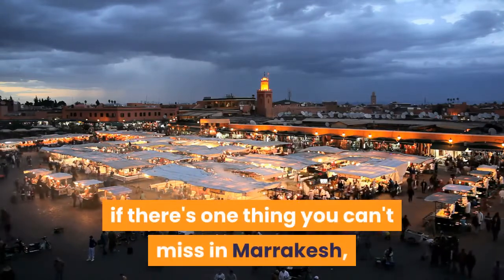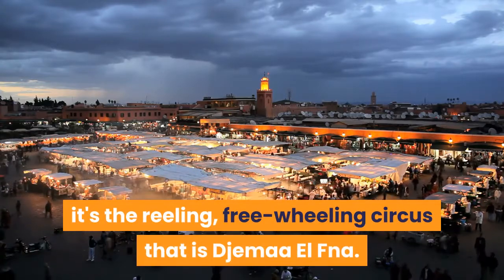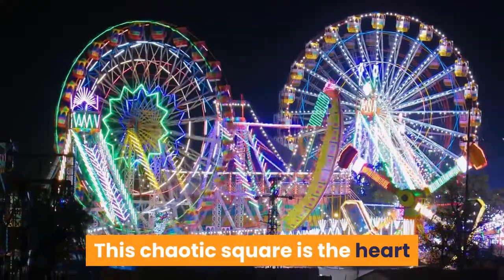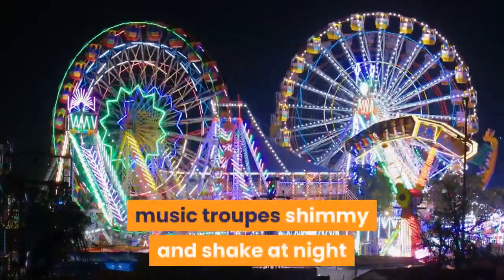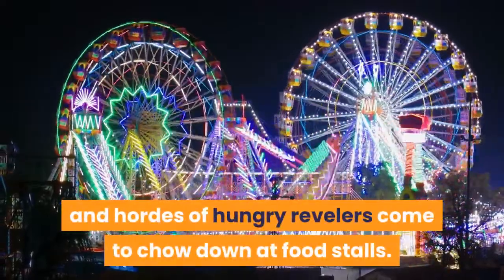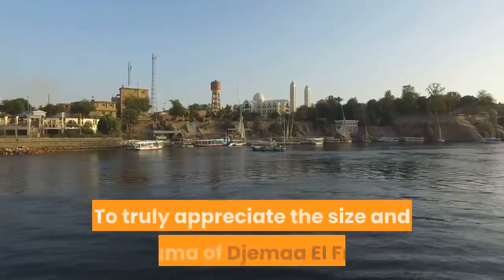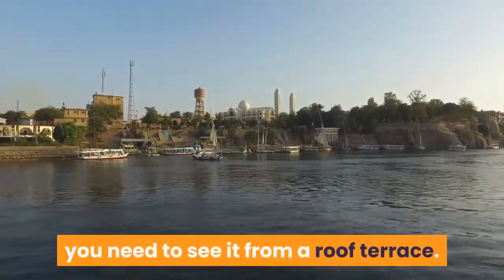If there's one thing you can't miss in Marrakech, it's the reeling, freewheeling circus that is Jemaa el-Fnaa. This chaotic square is the heart and soul of Marrakech, where snakes are charmed by day, music troupes shimmy and shake at night, and hordes of hungry revelers come to chow down at food stalls. To truly appreciate the size and drama of Jemaa el-Fnaa, you need to see it from a roof terrace.